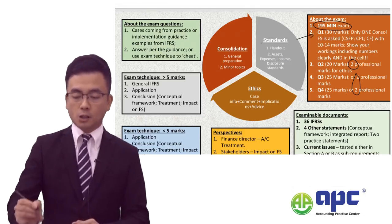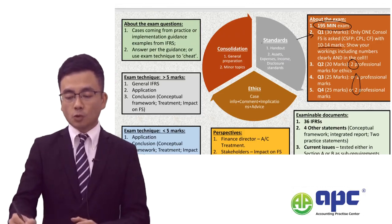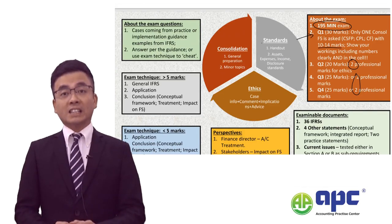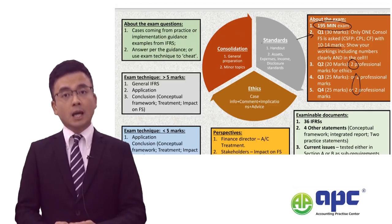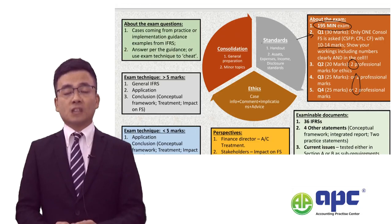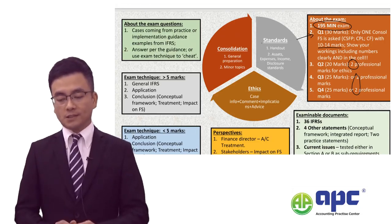In question 1, there will be a 30-mark question with 10 to 14 marks related to the preparation of consolidated accounts — the consolidated SFP, consolidated statement of profit or loss, or consolidated statement of cash flows. One of these will be tested.